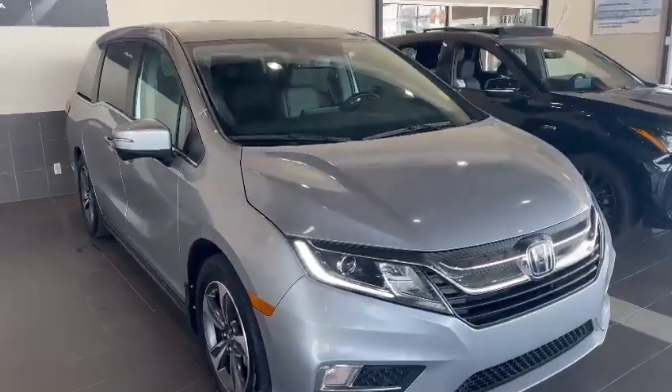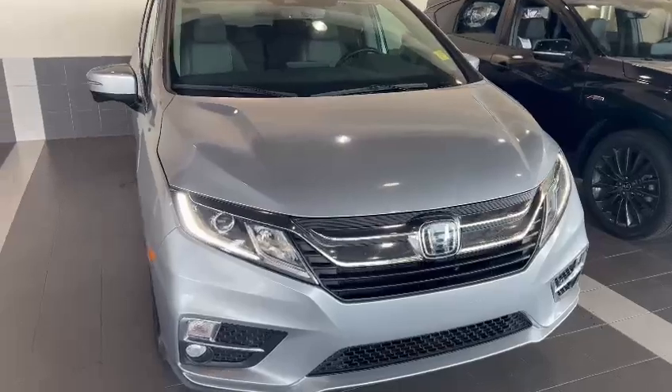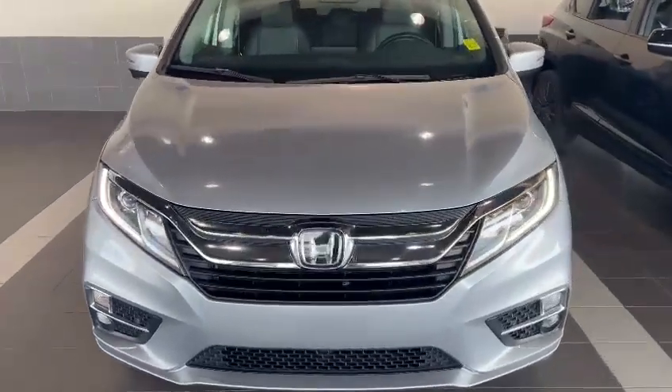Hey, good afternoon Michael. My name is Nick, I'm here with Southview Acura, and first off I just wanted to thank you so much for the inquiry on your 2018 Honda Odyssey EXL.